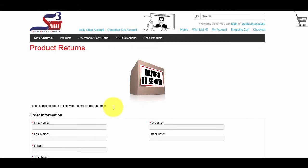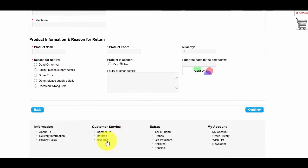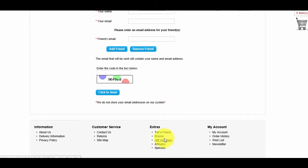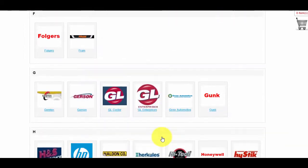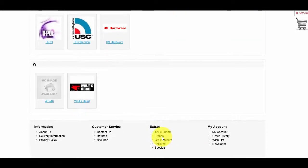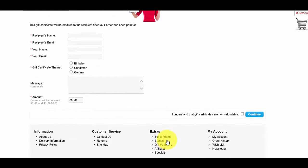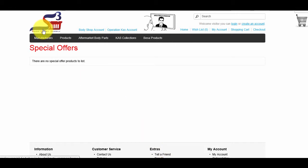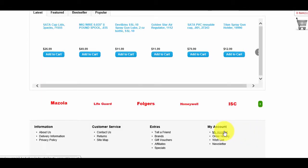On the Return page is a return form to request to return a product to us — we reply within 24 hours or sooner. Sitemap is a page with every link on the website. On the Tell a Friend page, you can tell your friends about Shop Smart Supply. On the Brands page, we show all the product brands we carry, and you can click on a brand to find all related products. On the Gift Voucher page, you can order a gift voucher for yourself or a friend. On the Affiliate page, sign up as an affiliate and receive a commission on all sales referred by you. On the Special page, we have all products currently on sale. The My Account page contains all your account info, and Order History contains all your past orders. The Wish List contains all items added for future purchase. On the Newsletter page, you can sign up to receive a monthly newsletter with discounts and specials.